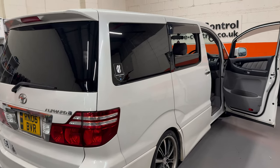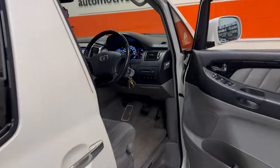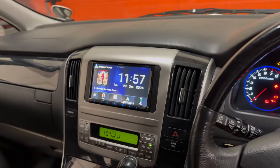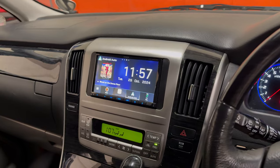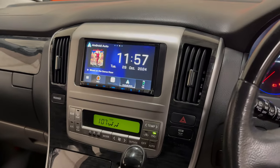Hi there, it's Automotive Control in Bristol. We have a 2006 Toyota Alphard. We've removed the old Toyota radio, which was pretty poor as an import vehicle — it didn't do particularly much, and there was a really bad reverse camera on the back as well.